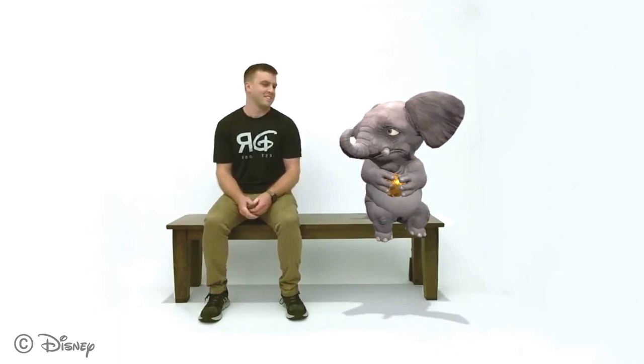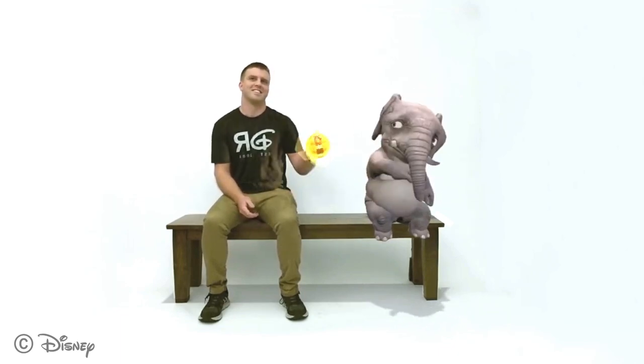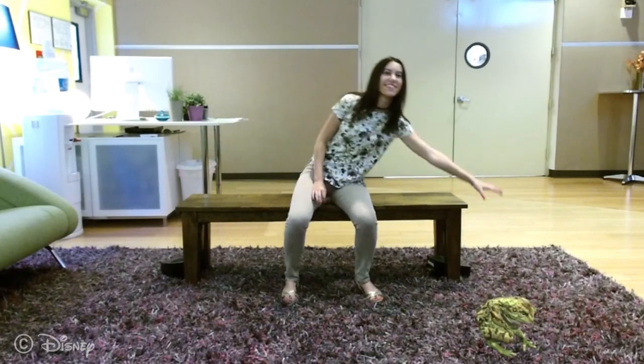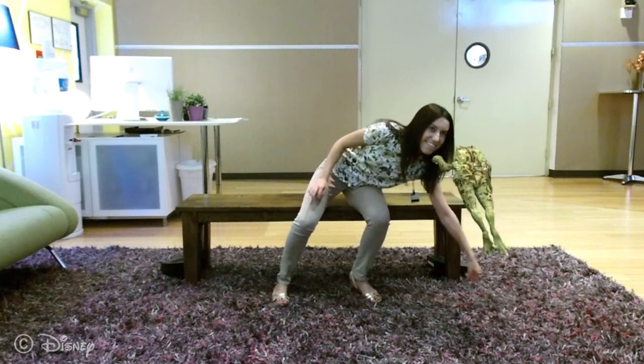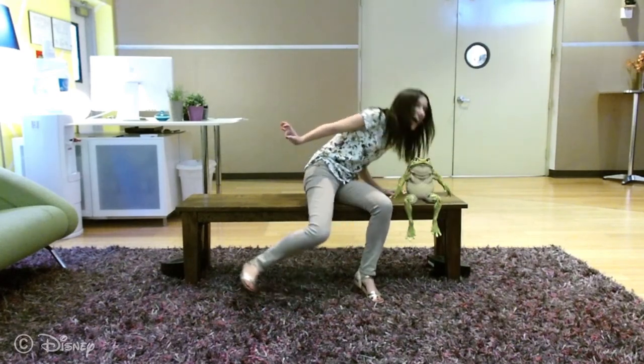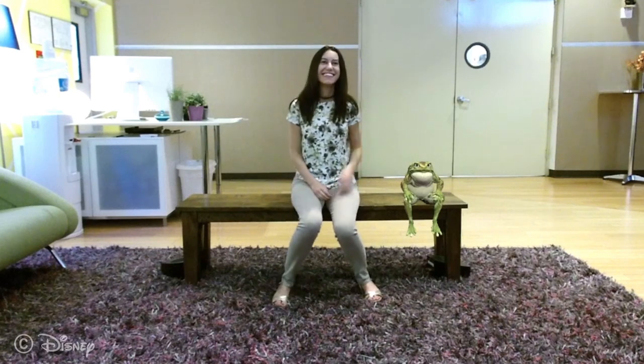The simple act of sitting on a bench constrains several problems. We know where the users are, which seat they're in on the bench, and where they're looking. The bench creates a stage with foreground, middle ground, and background. Sitting on a bench constrains action as well, so we are better able to predict the behavior of the user.